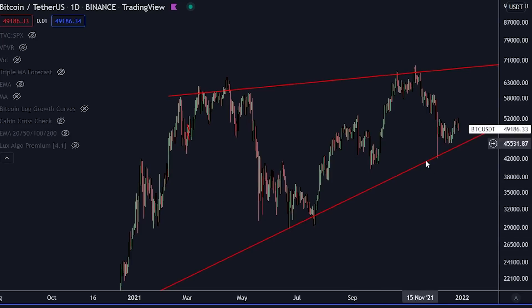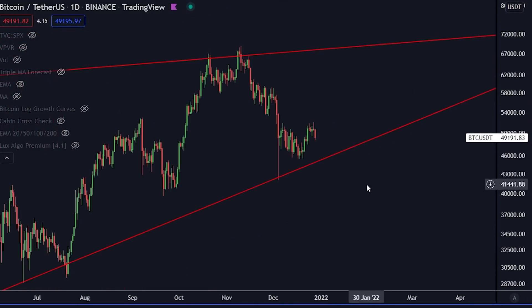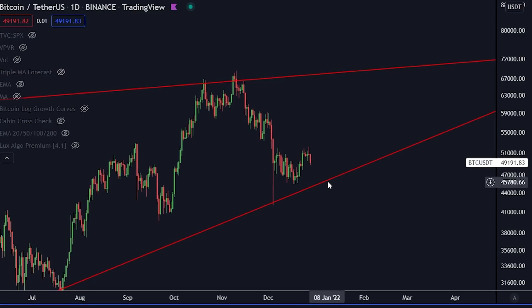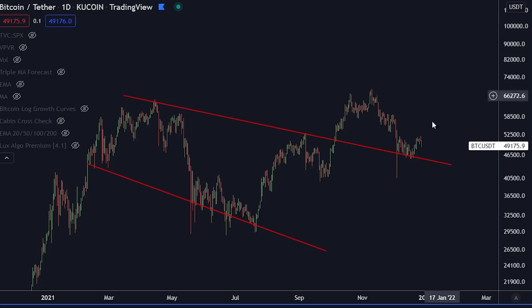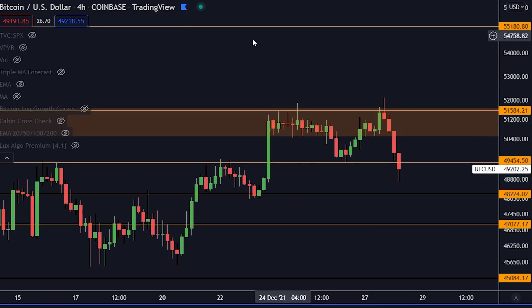If things get really bad, you already know these levels — these are the levels I've been talking about a lot recently. This support level is right now at 45,700. In other words, we can technically go down to 45,700 and still be intact with the bullish structure on the longer timeframes. Same thing with this one — it's sloping down. We can technically go down to 45,300 and still remain bullish on the longer timeframes. But on the shorter timeframes, we need to break through the orange box here eventually.